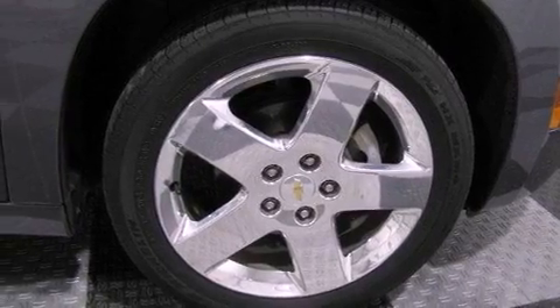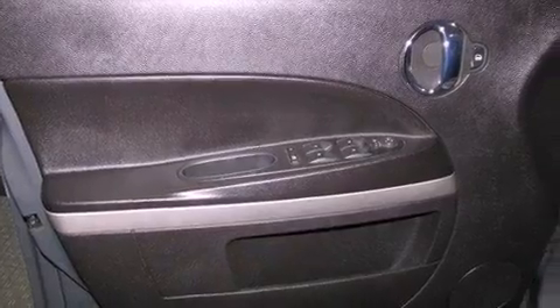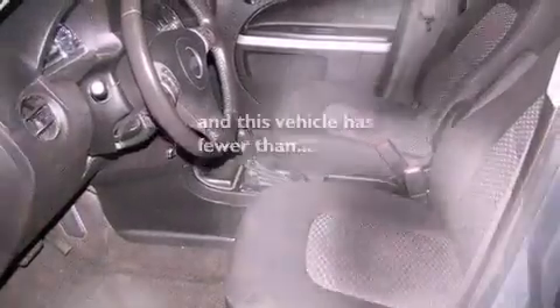Performance tires, running boards, an anti-lock braking system, a split folding rear seat — and this vehicle has less than 60,000 miles.